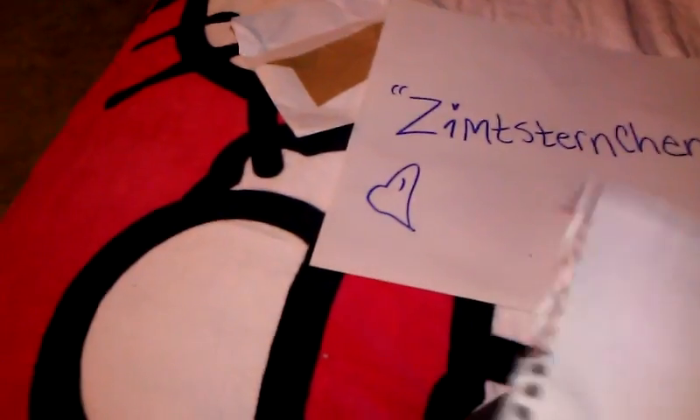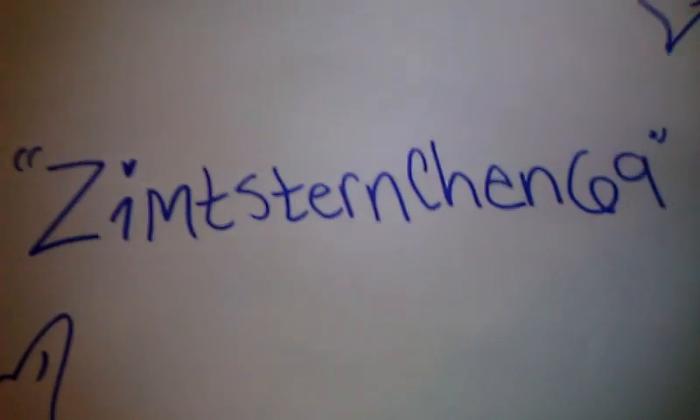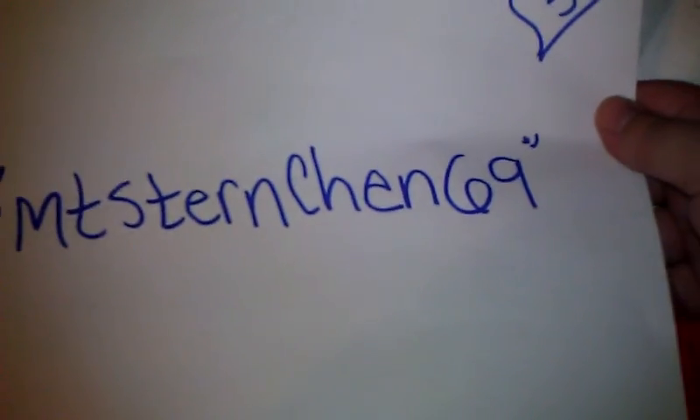I believe it says Cindy — if I'm saying that wrong, doll, I apologize. So you guys definitely need to go check her out. Once again, Zim T-S-T-E-R-N-C-H-E-N-6-9.